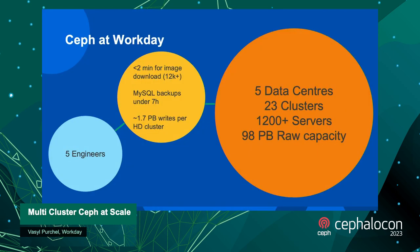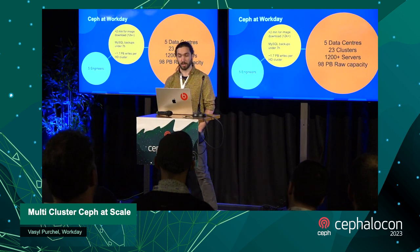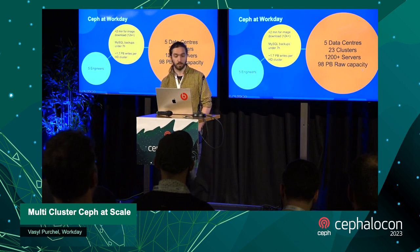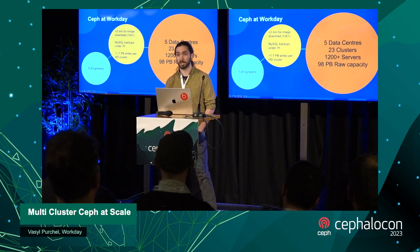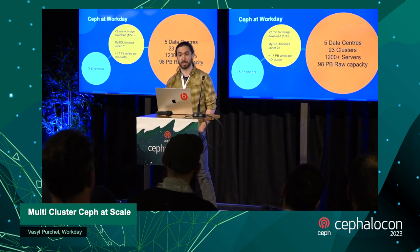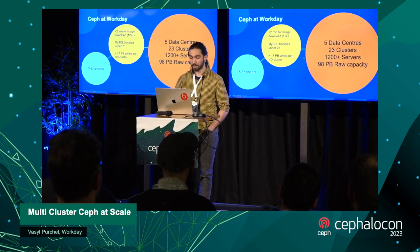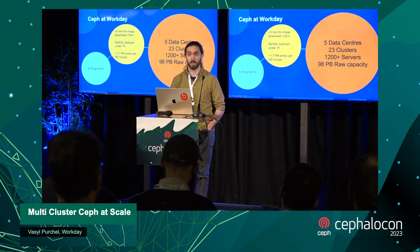We're quite a small team of five engineers. We also have one Red Hat consultant working with us, and we're working not only on Ceph — we also have about three other projects that we're maintaining and developing alongside this. We have five different data centers, already 23 clusters across them with more than 1,200 servers and almost a hundred petabytes of raw capacity across all of them.